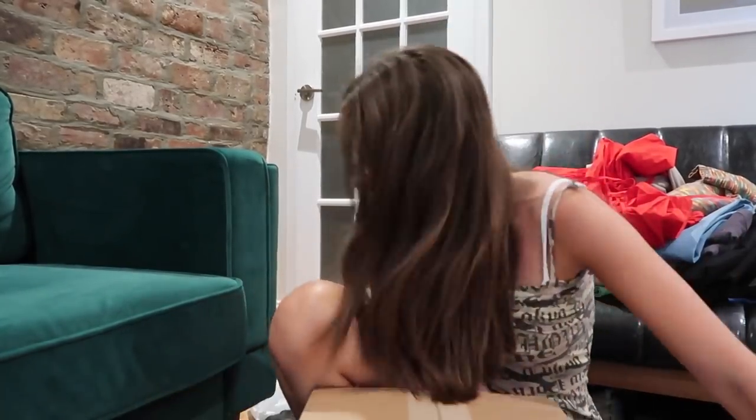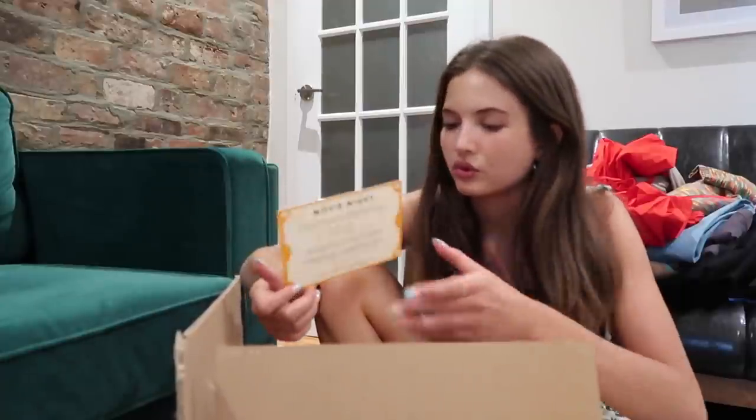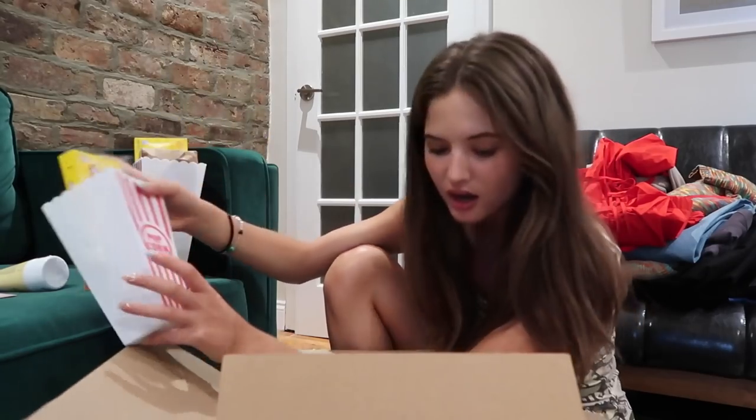The last package is from Pharmacy — I was confused because the box is so big for skincare. But it's for their new Honeymoon Glow and Honeymoon Glow Body products. Oh my god, it's such a cute little package — they made it like a movie night theme! There's candy, their glow body resurfacing serum, their night serum, and a little Amazon gift card.